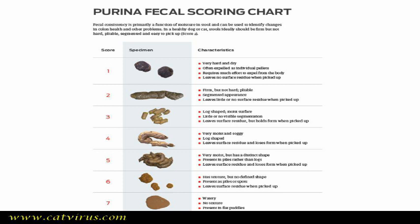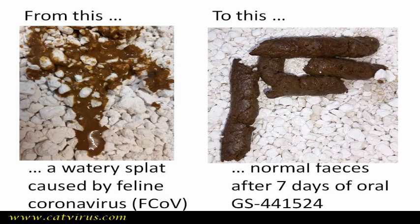We use Purina's version of the Bristol stool chart to measure the response to treatment. The chart for our animals is slightly different from the human chart. Watch as Patrick's faeces change from dysentery to formed stools within a few days of eliminating feline coronavirus infection.